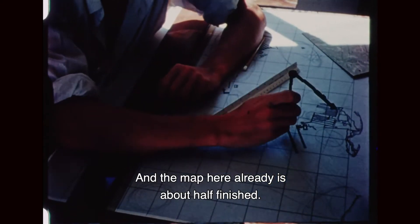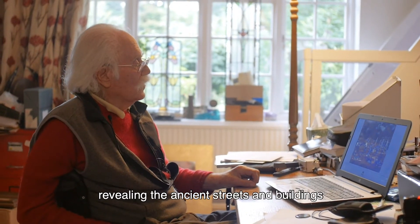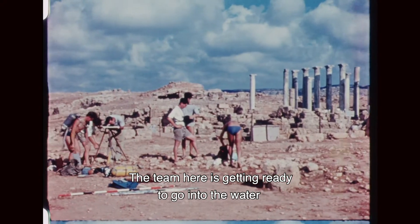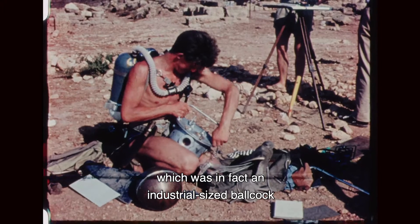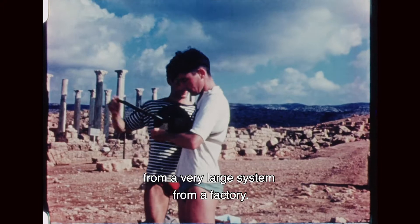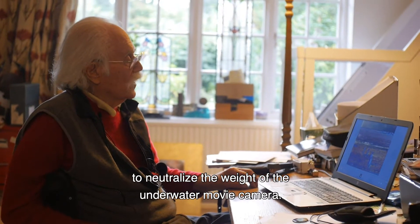He could fix about 30 or 50 points like that in a day. At the end of the day, here he is working in a little hut which we commandeered for his draftsmanship, building up the map of the city day by day. The map here is already about half finished. We worked every day measuring points and adding them to the city map, revealing the ancient streets, buildings, and breakwaters. The team is now getting ready to go into the water with the underwater movie camera suspended from a brass buoyant float — in fact an industrial-sized ball cock from a very large cistern from a factory — the only buoyant sphere I could find to neutralise the weight of the underwater movie camera.